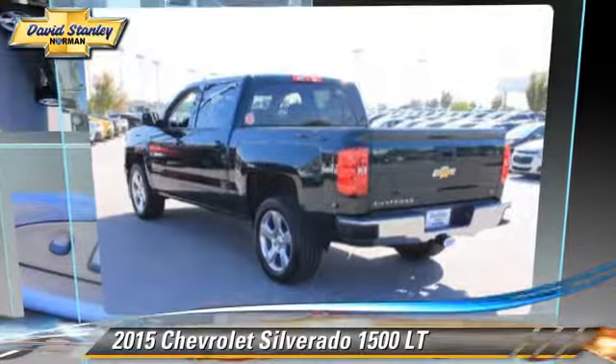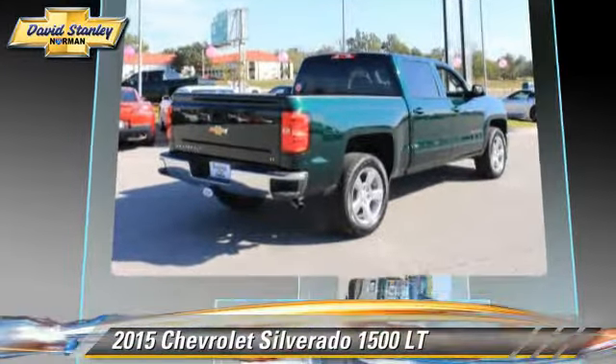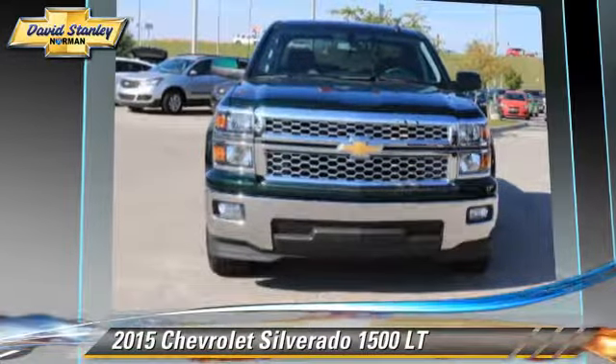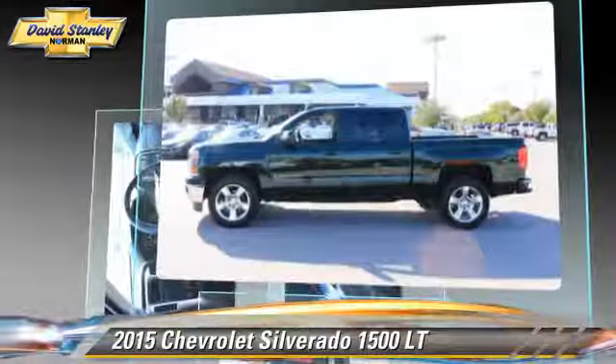The 2015 Chevrolet Silverado 1500LT. This is a pickup truck powered by a 5.3L V8 engine with a 6-speed automatic transmission. This pickup truck is well equipped.